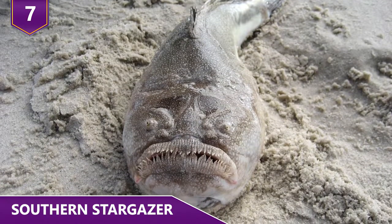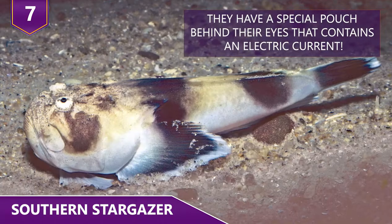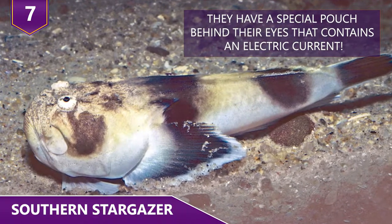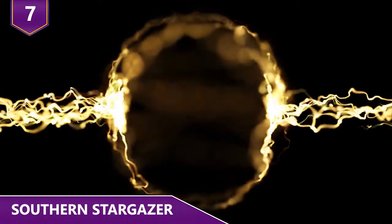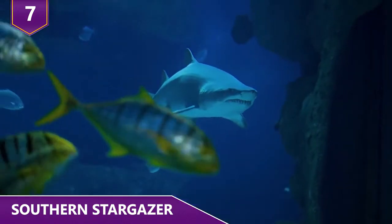The coolest part about these fish is that there's a special pouch behind their eyes that contains an electric current. Whenever they feel threatened, they shoot out an electric current at around 50 volts that neutralizes their predator!